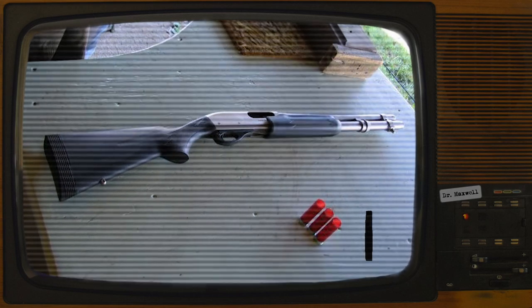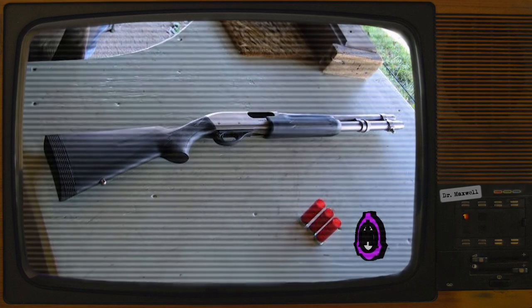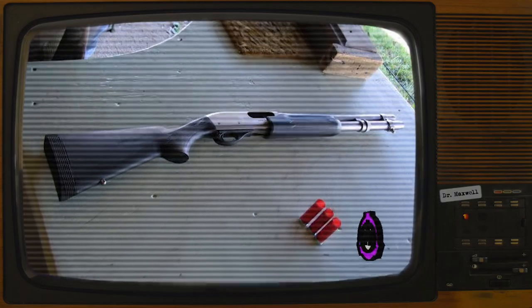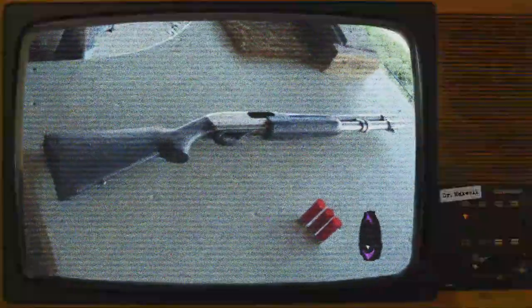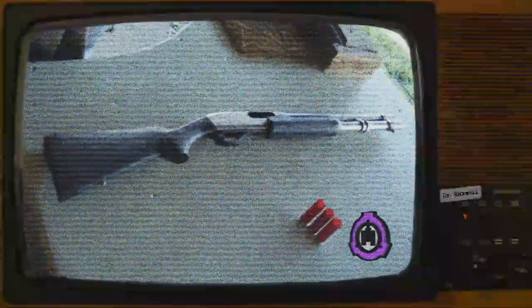SCP-7553 is stored unloaded in a standard containment locker at Site-18. SCP-7553-1 instances are to be incinerated or stored at discretion. Experiment proposals involving SCP-7553 must be approved by Dr. Leroy beforehand.